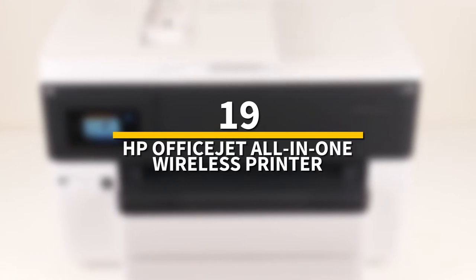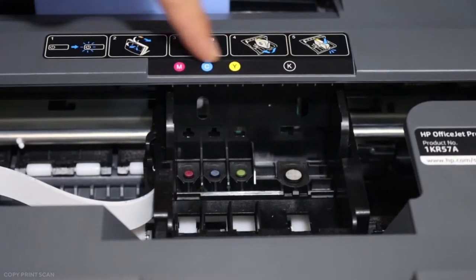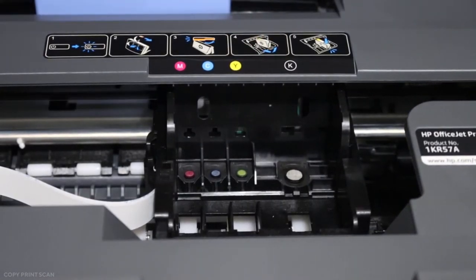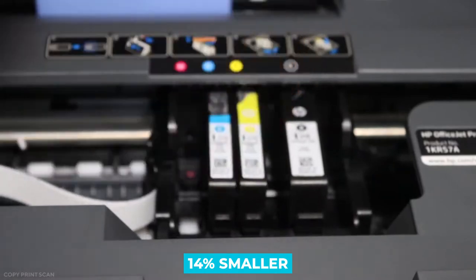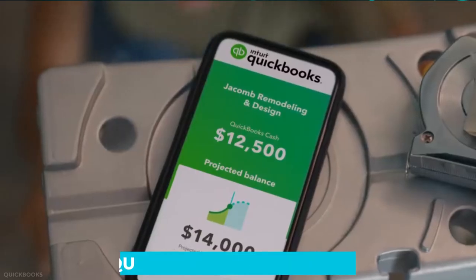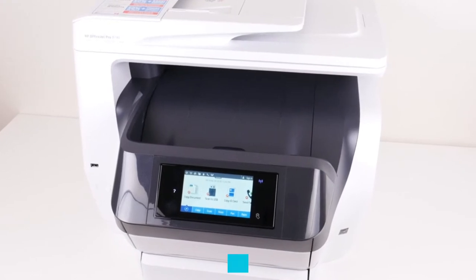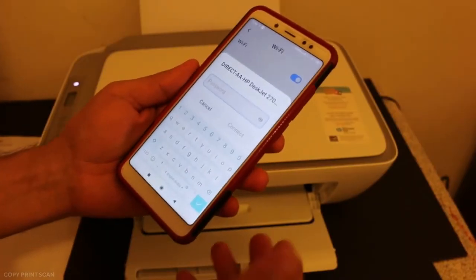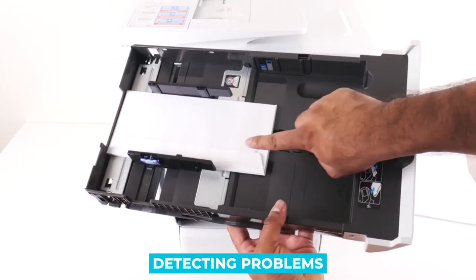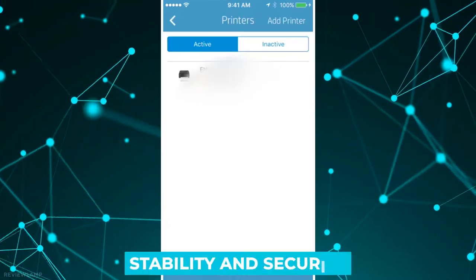Number 19: HP OfficeJet All-in-One Wireless Printer. This wireless printer is compatible with Alexa and prints at 20 pages per minute, with rapid color copy, scan, and fax for enhanced productivity, and is 14% smaller. Using smart tasks you can reduce steps in repetitive tasks and sync them to QuickBooks, Google Drive, and other services. It keeps you connected by detecting problems and automatically going through up to three phases of reconnection to maintain your Wi-Fi's stability and security.